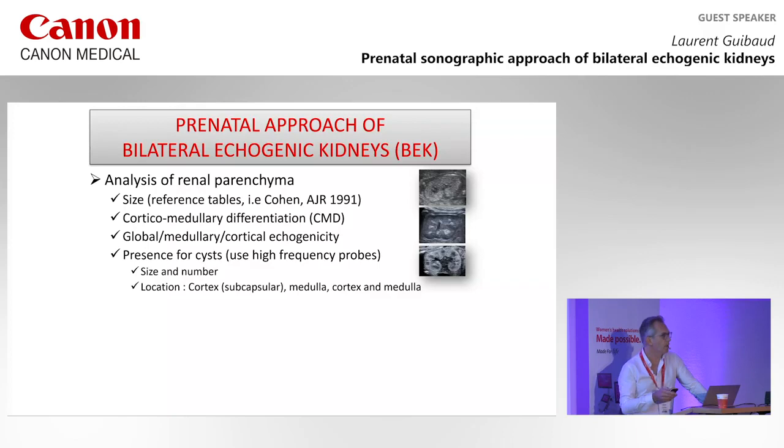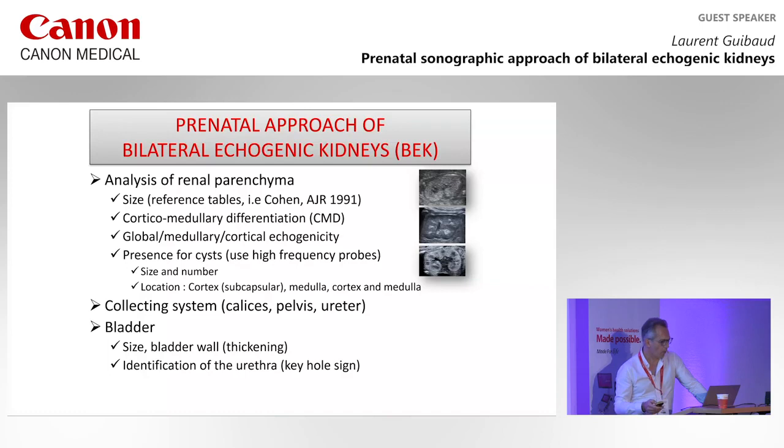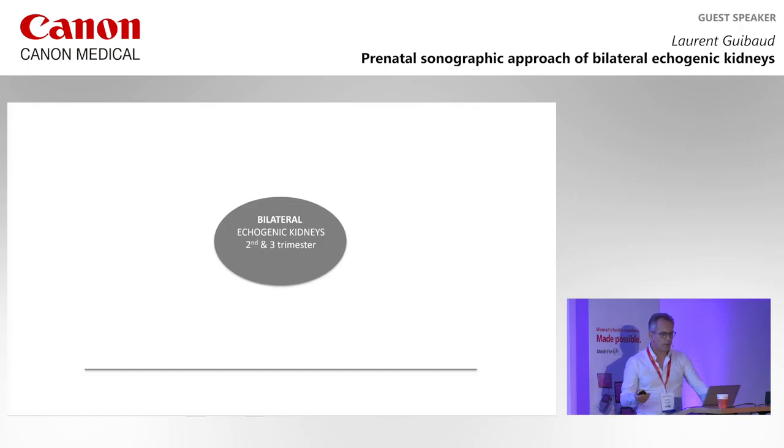How is the collecting system? Is it dilated or not? How is the bladder? Is there any keyhole sign or not? How is the amniotic fluid? When dealing with bilateral echogenicity, we will focus on the second and third trimester.